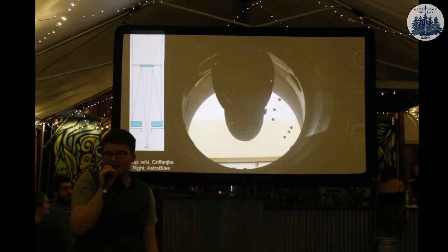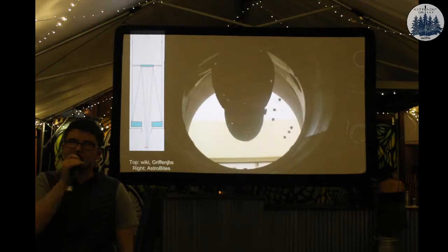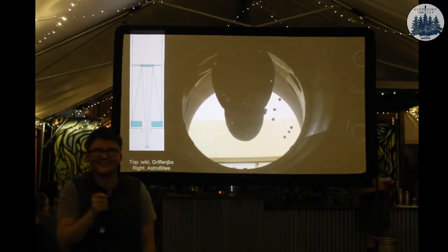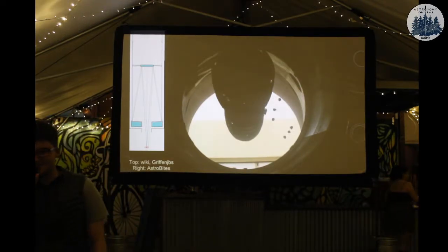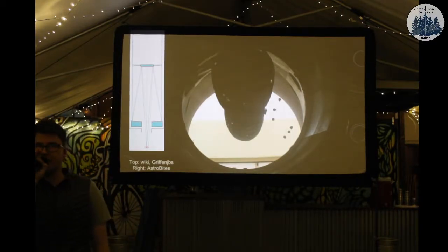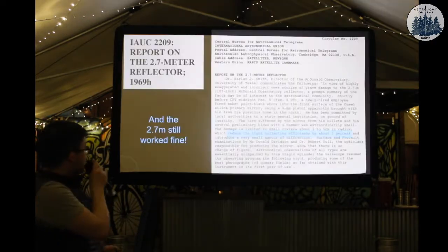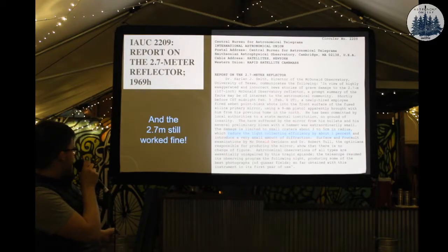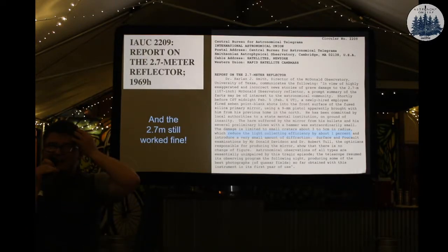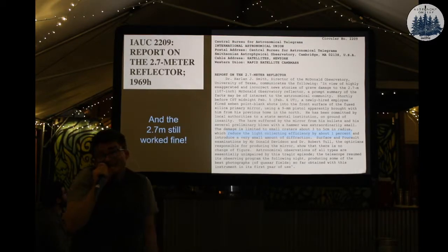What's funny is they called the cops, and the cop - not knowing what the mirror should look like - saw the hole in the middle and thought that was the damage from the shots. But amazingly, they took out the bullet holes, covered them with wax so no reflection would skew the light. The ATEL notes basically a 1% reduction in efficiency. So it was totally fine. There are five to six bullet holes in their telescope, but it worked.